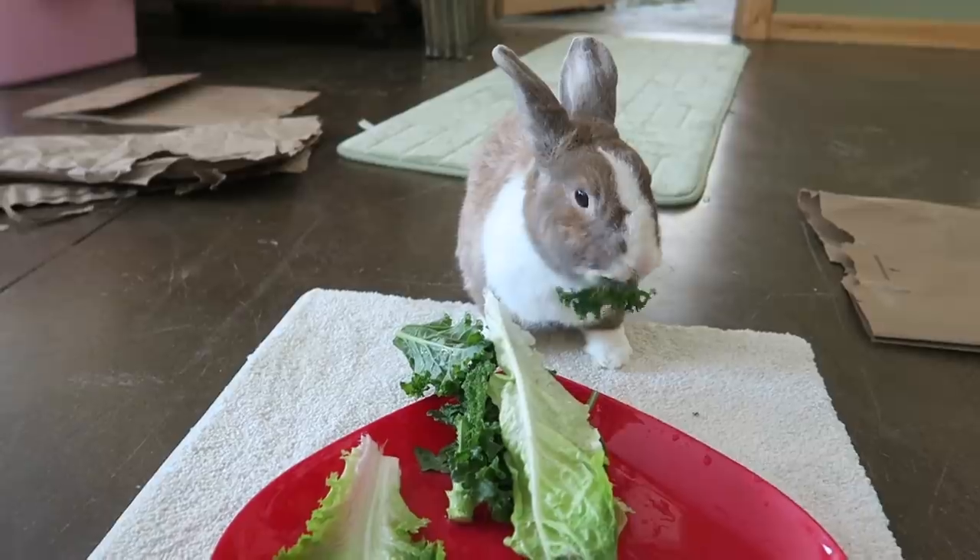I always feed Lulu out during playtime every morning and at night, but she loves to eat her kale first, so most likely she'll work on that. Is that nummy kale? Oh yes it is.